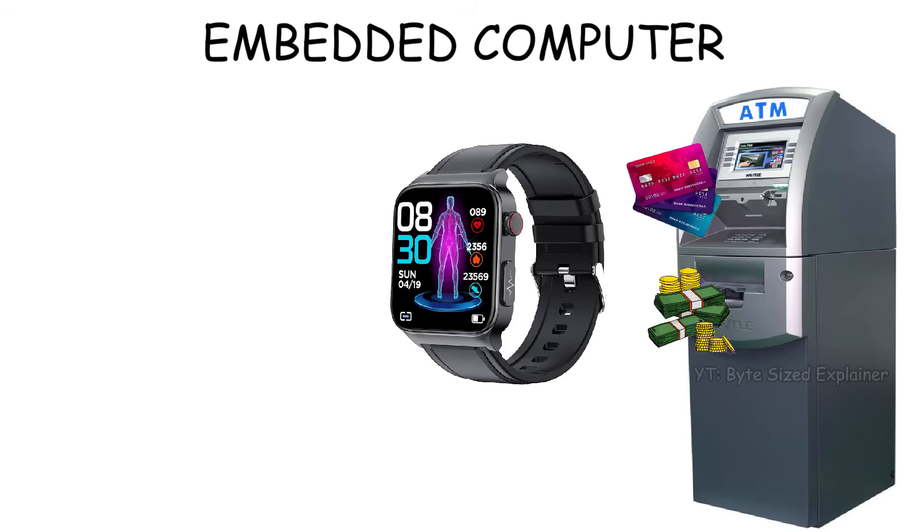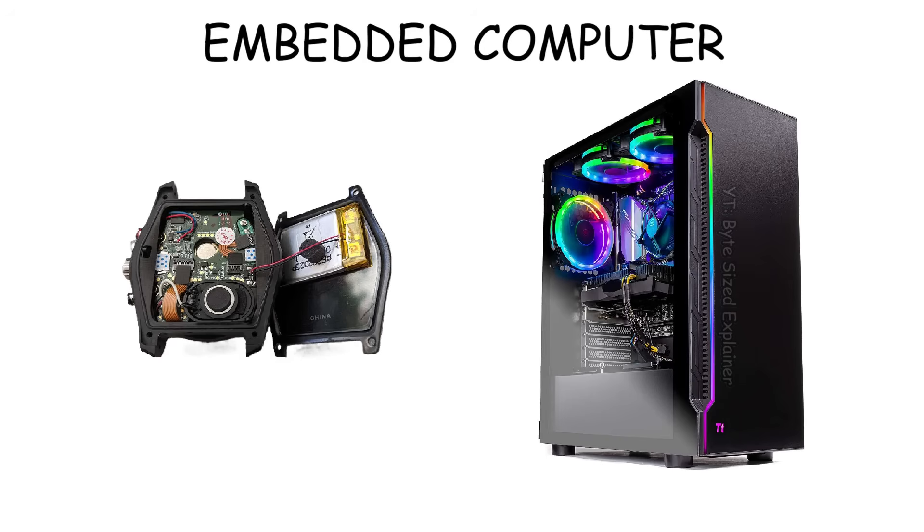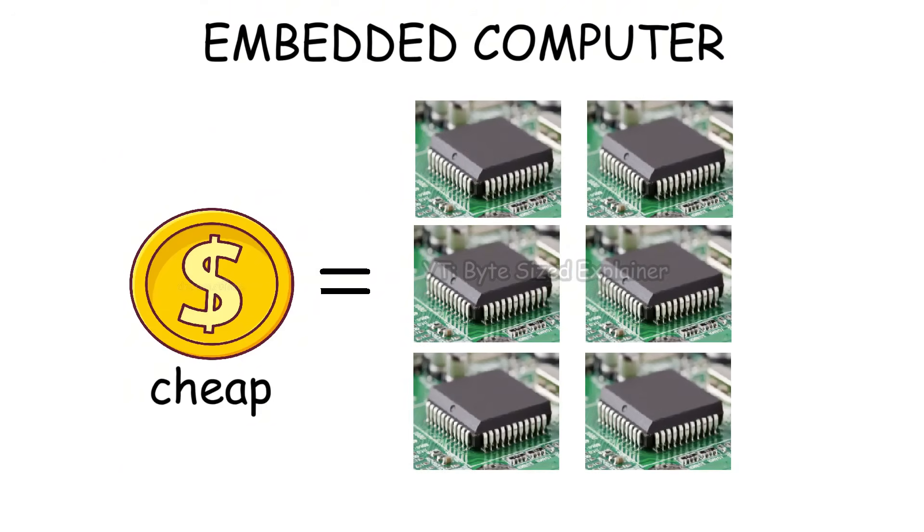Or like a smartwatch embedded system that's used for counting steps and tracking your heart rate. Or a more advanced one, like a smart TV that uses its embedded computer to run an operating system and launch apps like YouTube or Netflix. But no matter how advanced they get, embedded computers will always be far less powerful than a PC — and that's exactly what makes them cheap, so companies can mass-produce them for other electronics.